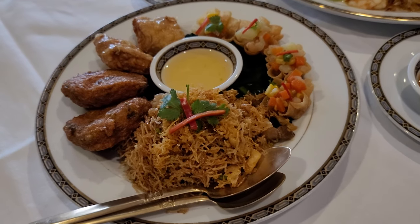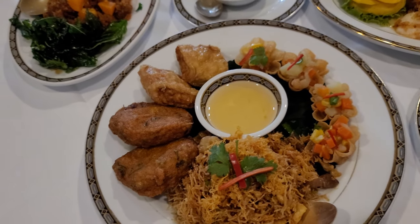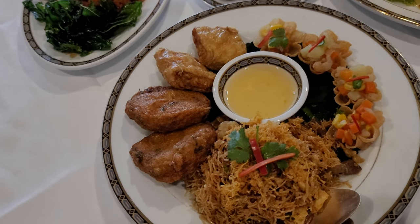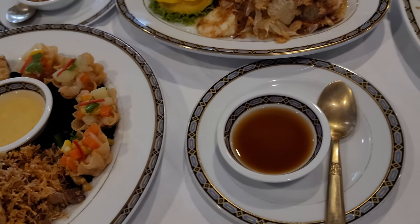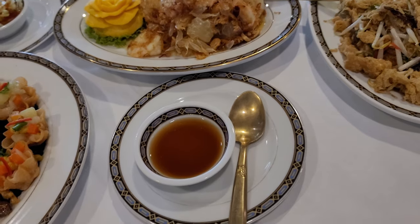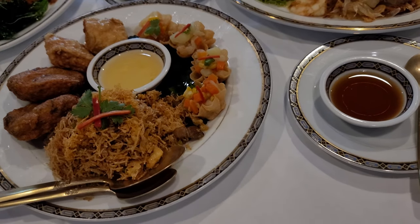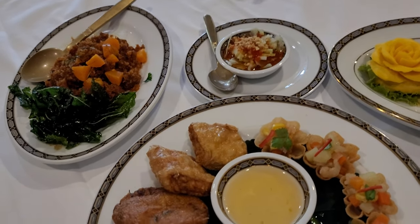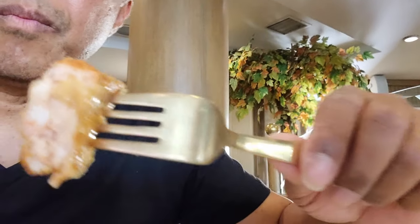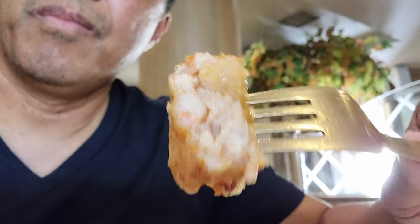The food looks amazing — everything looks very good. Everything I had at this restaurant was very delicious. Thanks for joining me on this visit. The shrimp stuffed in the fried tofu skin was very crispy.